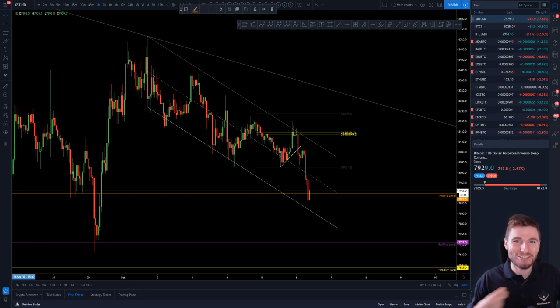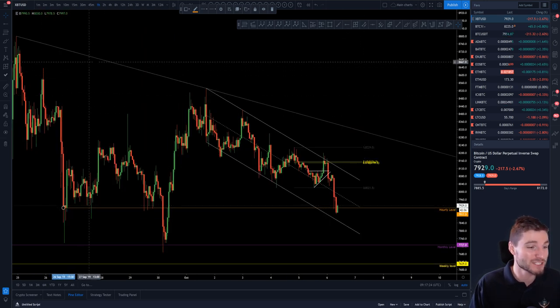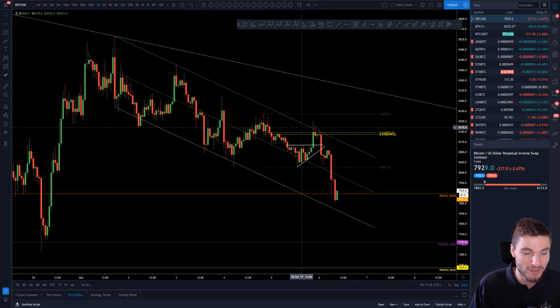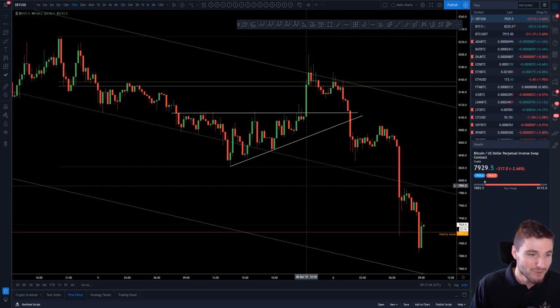Welcome back to another cryptocurrency technical analysis. In today's video I'm going to be going over how I am trading Bitcoin right now with my price targets, and I'll also be going over the last 24 hours of price action here because Bitcoin has absolutely traded perfectly once again. Every single move since this drop has traded perfectly. Let's begin with this move that we saw yesterday — very, very nice.